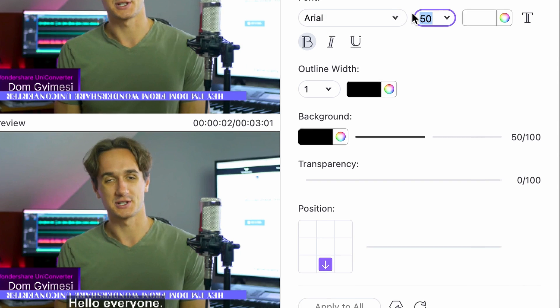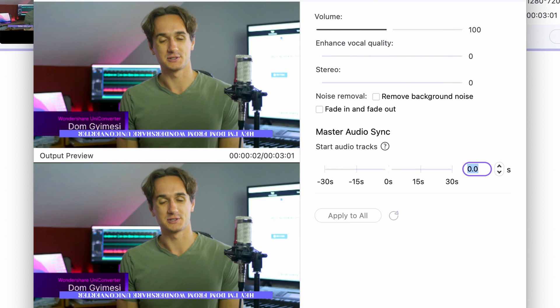Besides all this, now you can also use the apply-to-all function with all the subtitle and audio tracks, just so you can finish all the work with just one click. And on top of everything, in this new version, all the features can be unlocked with one single purchase.